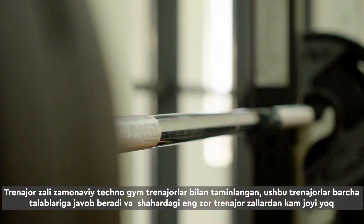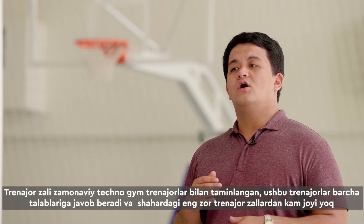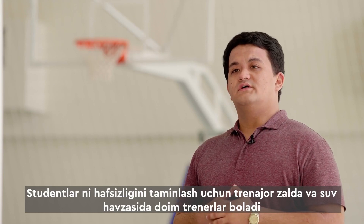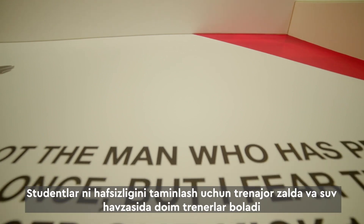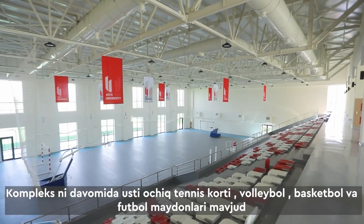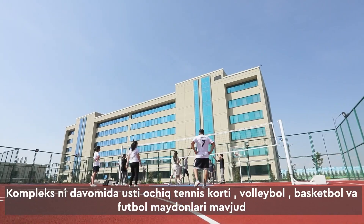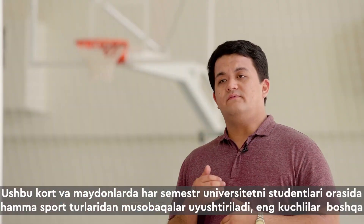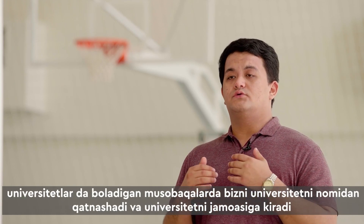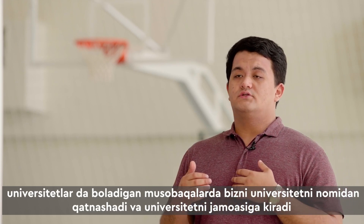The gym is supplied with modern equipment from Techno Gym, which meets all safety rules and is in no way inferior to other fitness centers in the city. To ensure student safety, trainers are always in the gym and a lifeguard is always at the pool. The complex also includes a group of open-air courts for tennis, volleyball, basketball, and football. Every semester, intra-university competitions are held, with teams competing for the chance to represent the university in cross-university competitions.